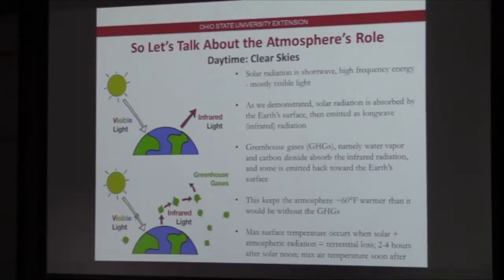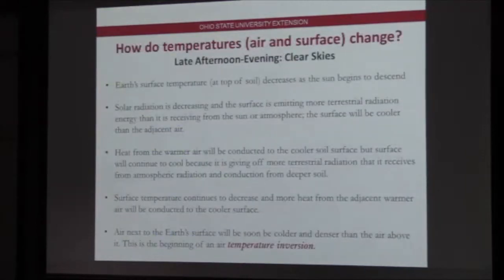The maximum surface temperature at ground level occurs when solar radiation and atmospheric radiation from water vapor and carbon dioxide equal the loss or emission of terrestrial radiation from the ground level. Once that occurs, it's usually about two to four hours after solar noon, and then our maximum temperatures occur shortly after that. This is when we get our high temperature for the day.